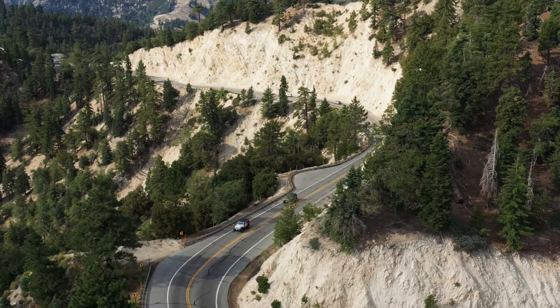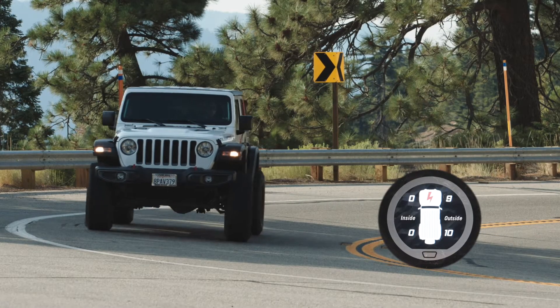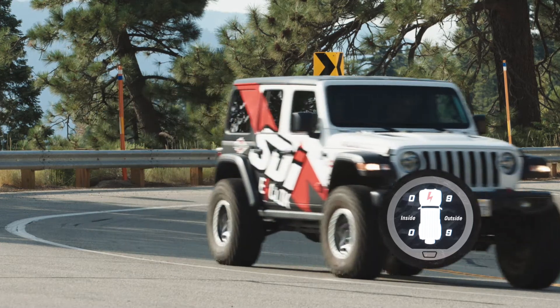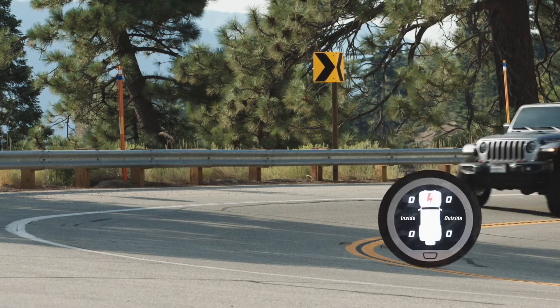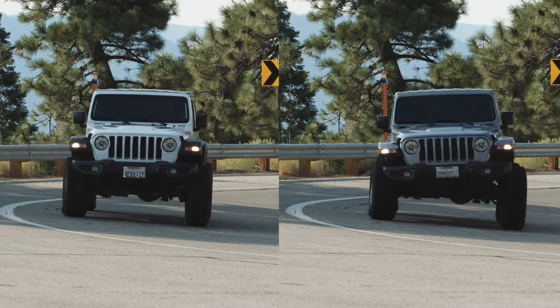In this corner, the SDI branded Jeep is in active mode. Watch the outside shocks automatically stiffen and the inside shock soften as we go around this sharp turn. Now watch the silver Jeep, which is set to manual mode full soft. You can see the increased body roll.